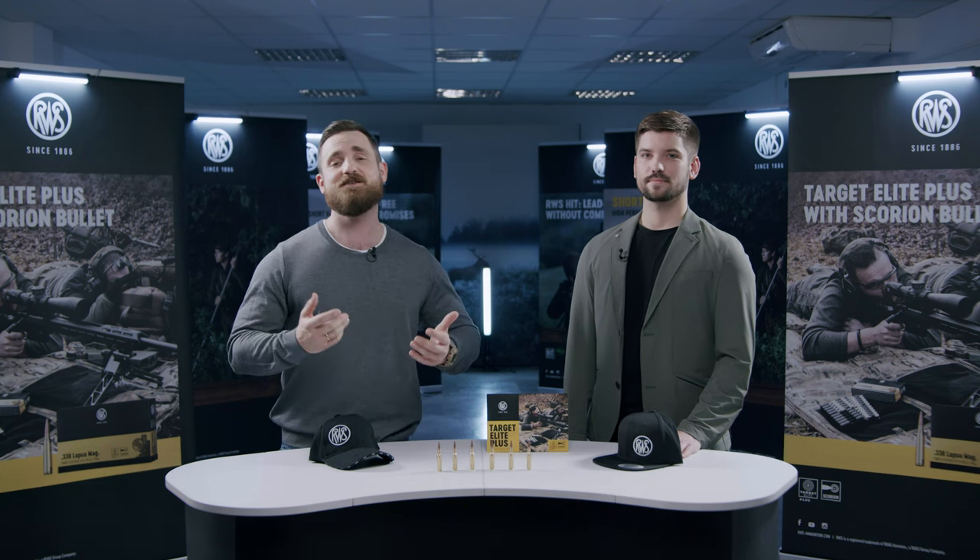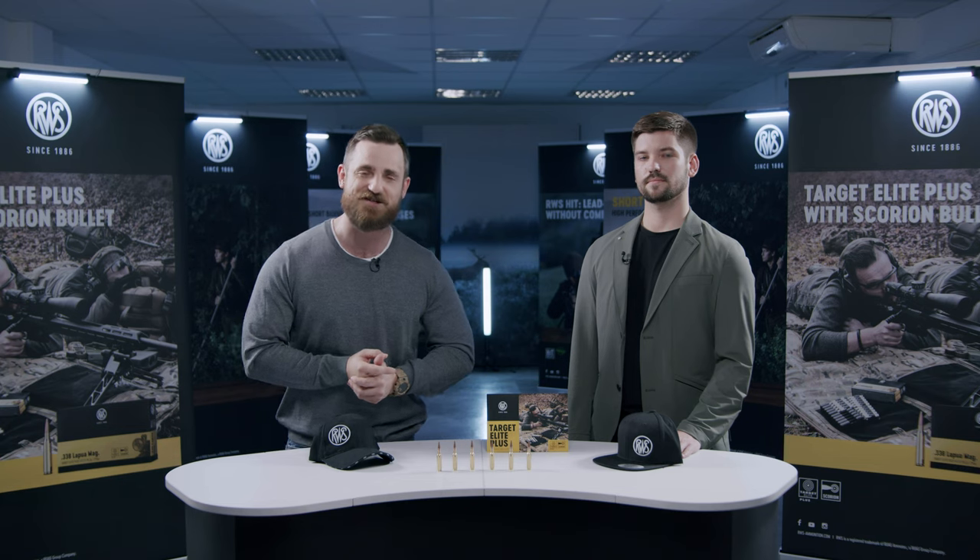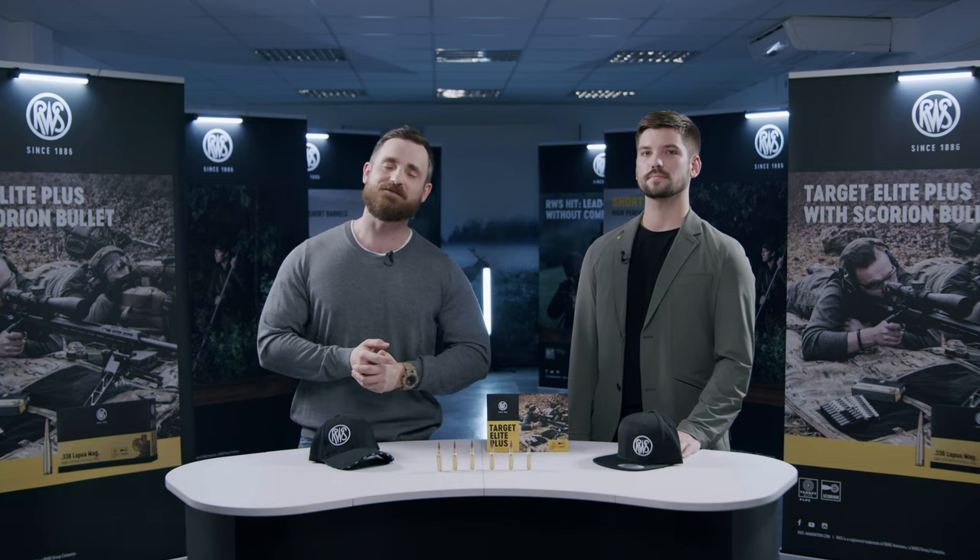Thank you for tuning into this RWS Sports video special. If you happen to be a long-range enthusiast currently on the lookout for a new cartridge capable of the highest precision quality — both in match grade and hand-loading quality out of the box — you may want to keep watching this video, and I'll tell you why right after the intro.